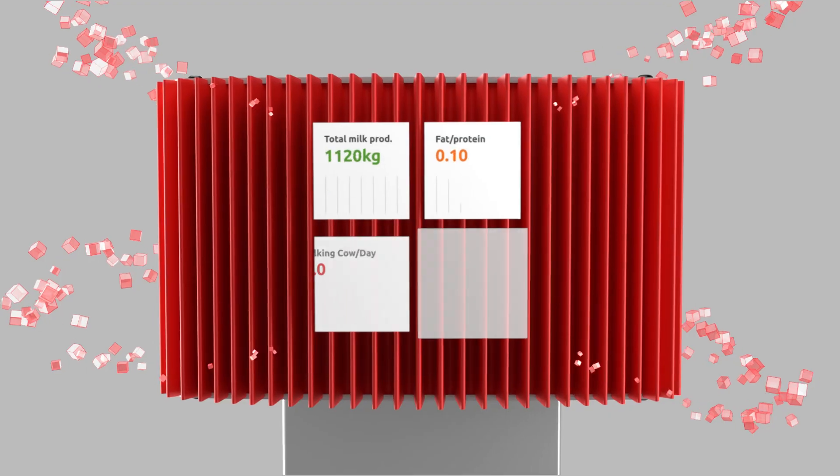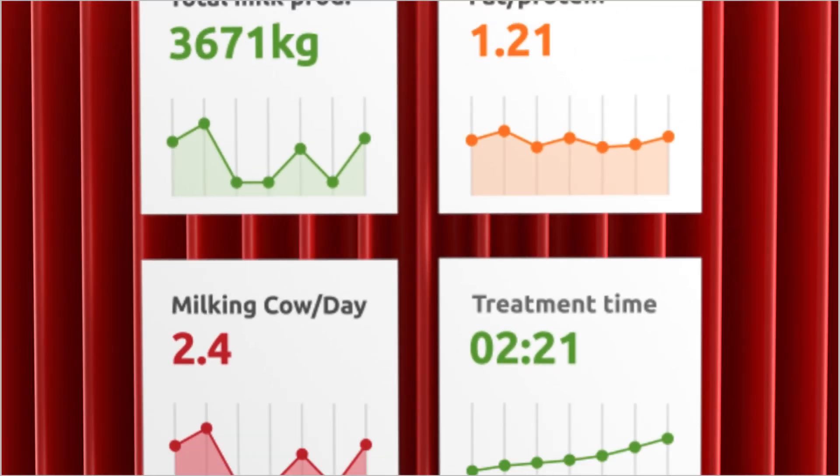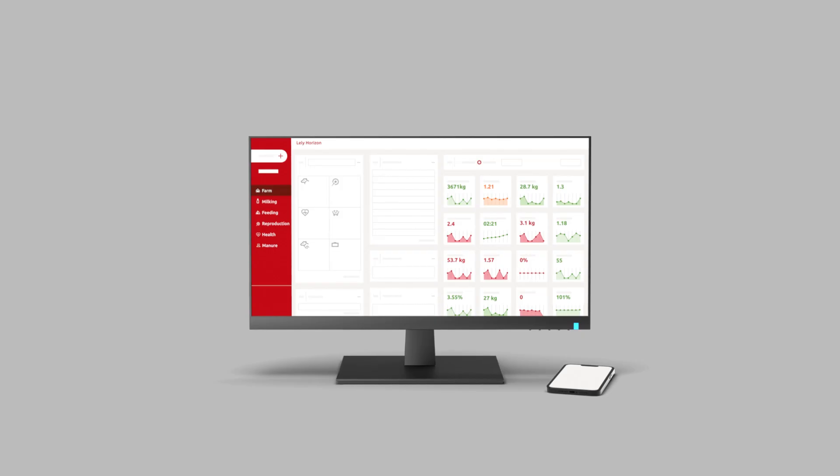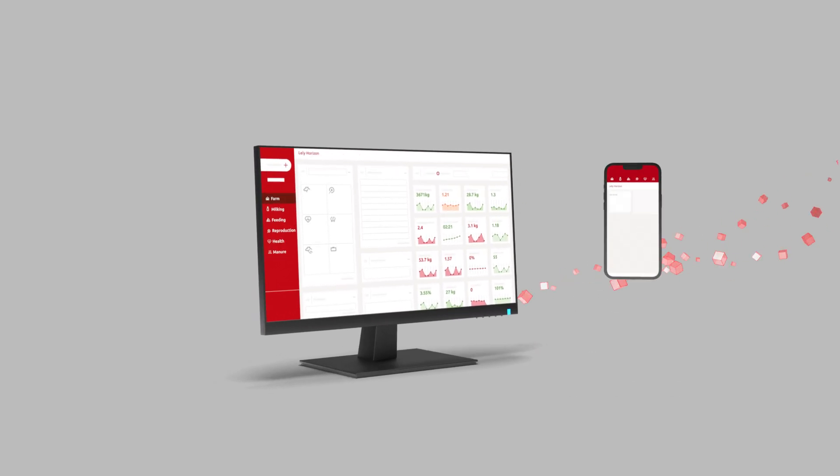Through dedicated data handling, it processes your farm data into valuable insights, accessible via your farm computer, and on the go through Lely Horizon.